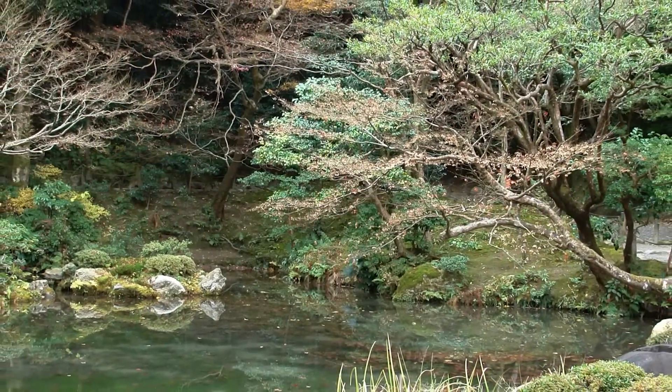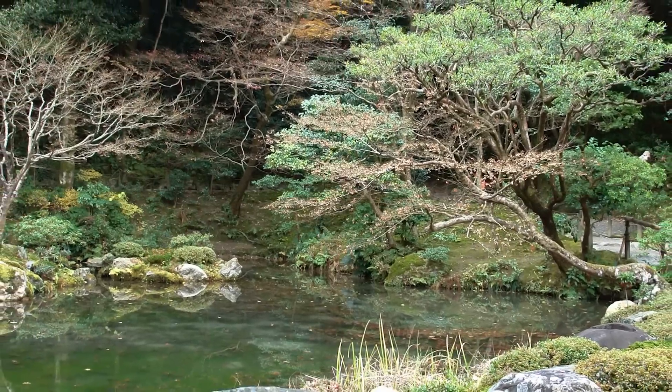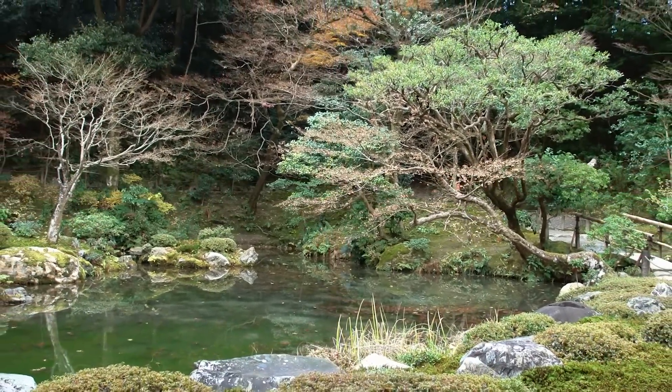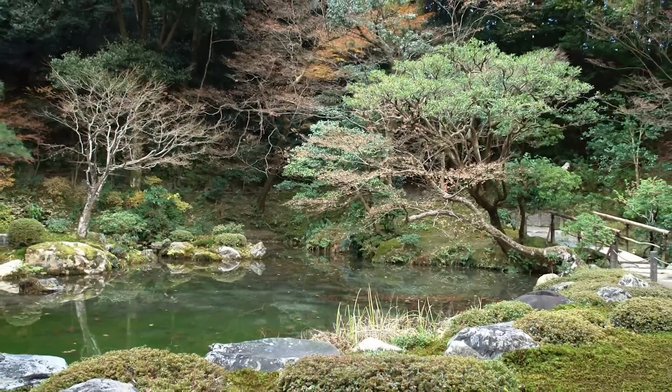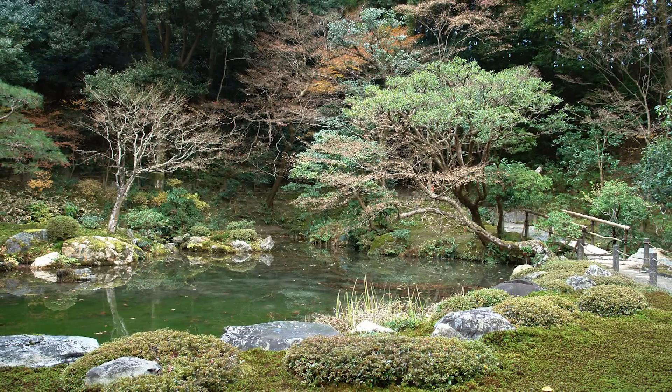It's definitely worth it — one of the prettiest little ponds you'll ever see. This is part of our series on the temples and gardens of Eastern Kyoto, the Higashiyama district, and we'll also take you downtown in some of our other videos. Be sure to look for them on our YouTube channel.